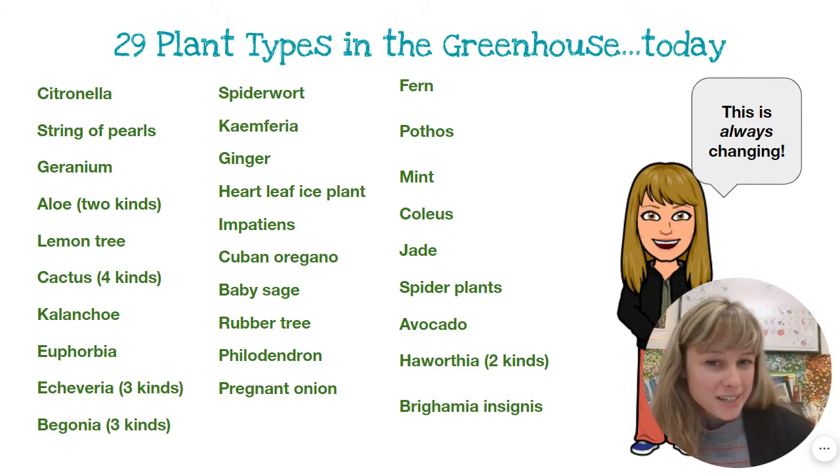Pothos, mint, coleus, jade, spider plants, avocado, haworthia.